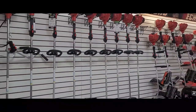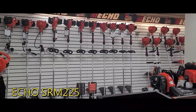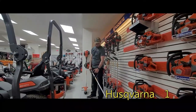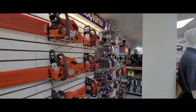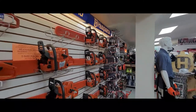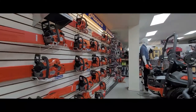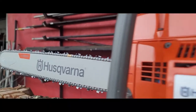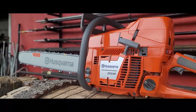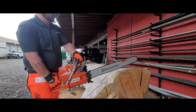String trimmers of all shapes and sizes, with popular models such as the Echo SRM225 and the Husqvarna 130L. When it comes to chainsaws, there's no job too big or too small. Sagartown Hardware has you covered with one of the largest displays in the area. You'll find everything from miniature saws to the great behemoths, like the Husqvarna 395XP, along with all the gear you need to stay safe on the job.